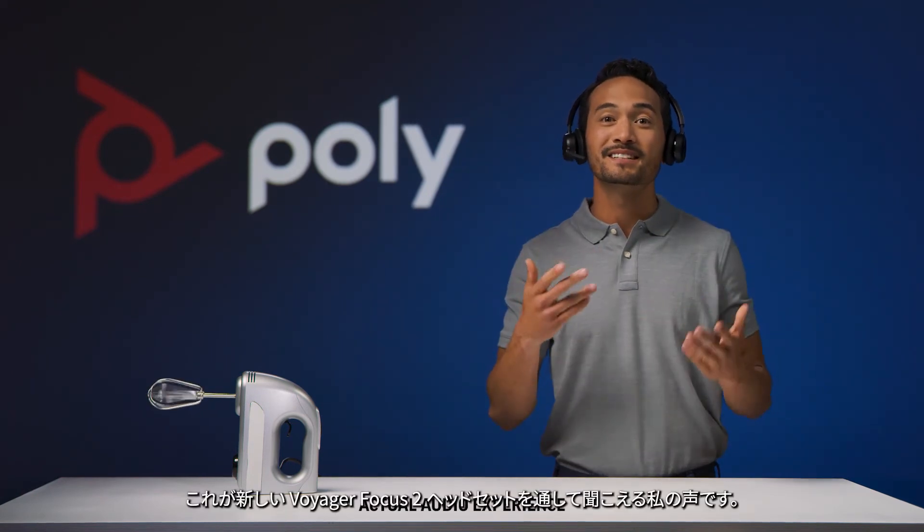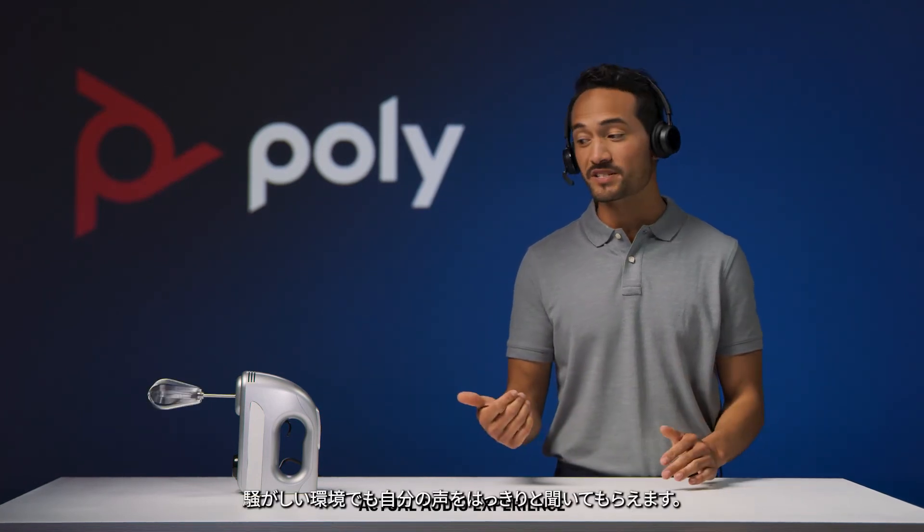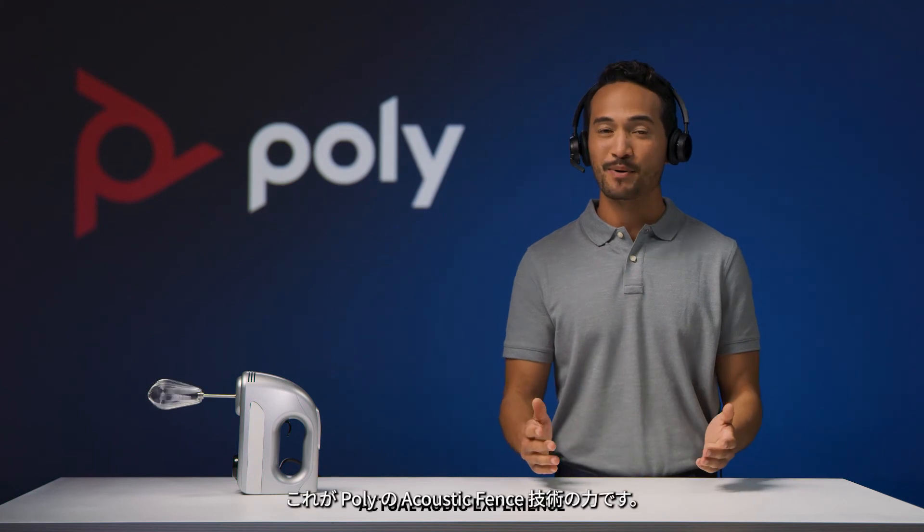Here's my voice on the new Voyager Focus 2 headset. The result is truly remarkable. Your voice can be heard clearly in noisy environments. That's the power of acoustic fence technology by Poly.